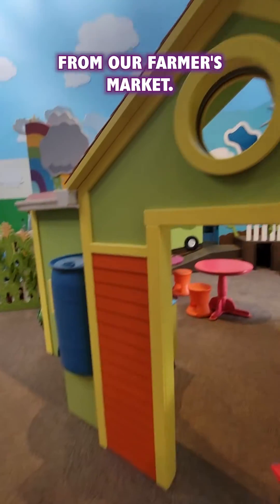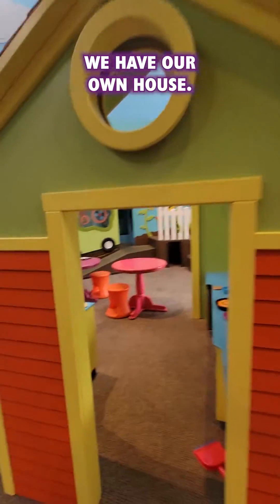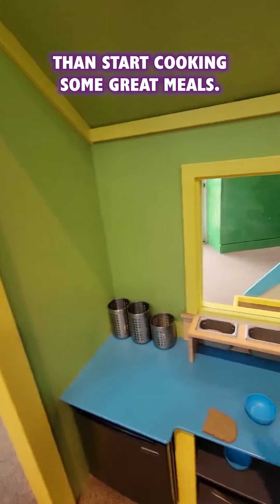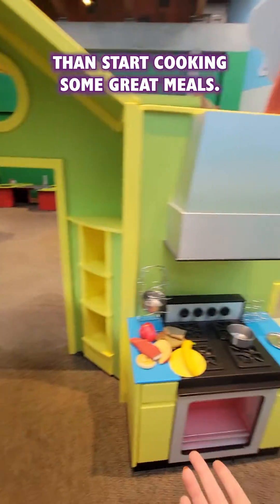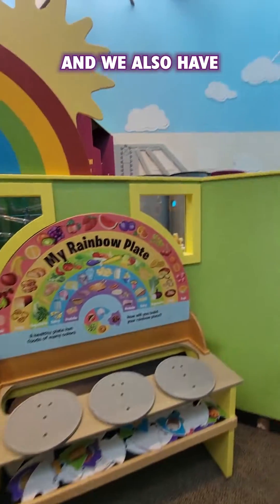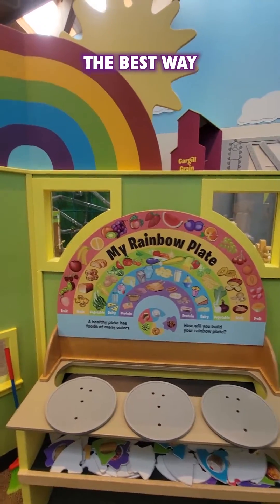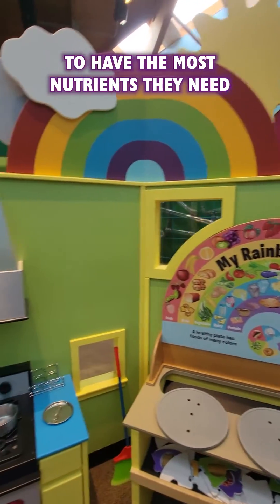Just to the right here from our farmers market, we have our own house — so what else would you do with all the goods you got at the farmers market than start cooking some great meals? We have a kitchen in here and we also have our rainbow plate, so this is how our young friends can start figuring out the best way to pack their plate to have the most nutrients they need.